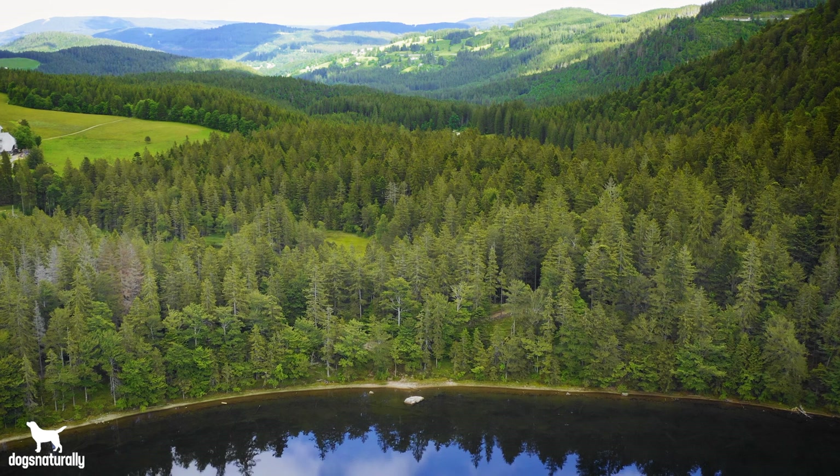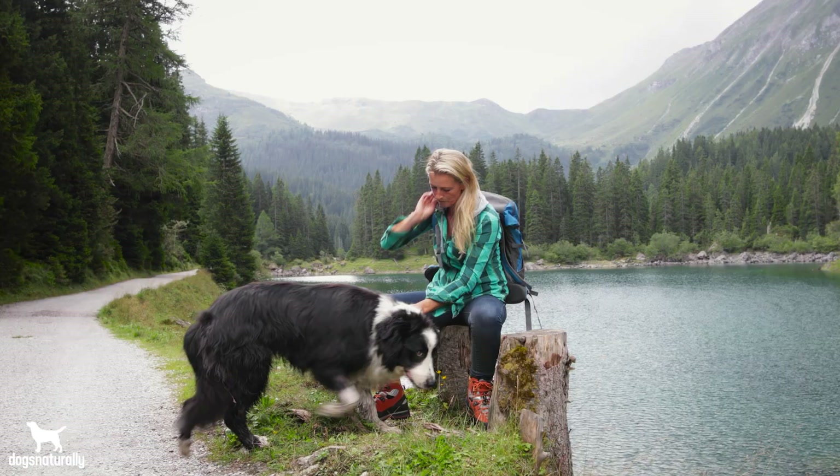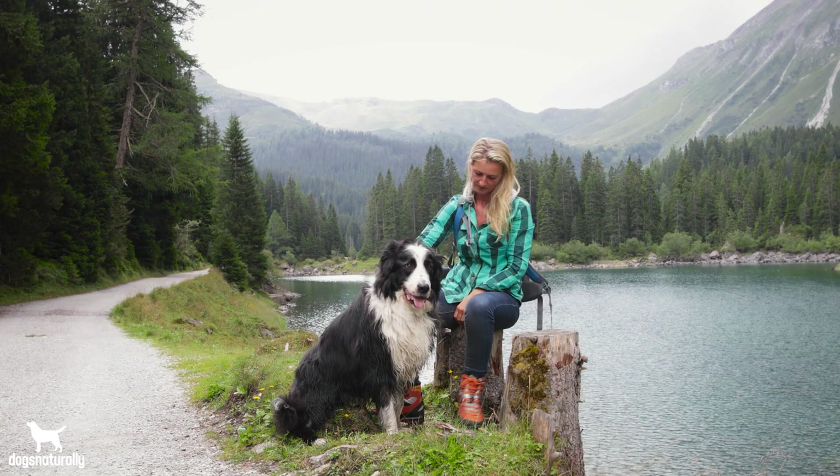Slippery Elm, also known as Red Elm or Sweet Elm, is a deciduous tree found in eastern North America. First Nations have used the inner bark for centuries as a remedy for digestive upset, coughs, and more. Slippery Elm has several medicinal properties — it's a laxative, an anti-inflammatory, and more. So let's dive in and talk about when you should use this helpful herb.